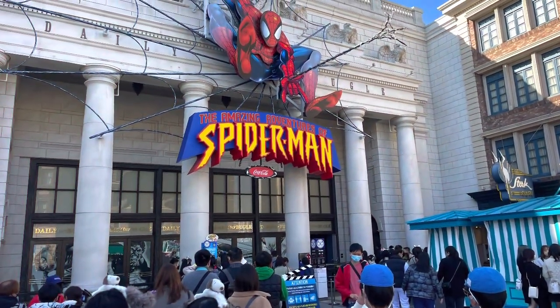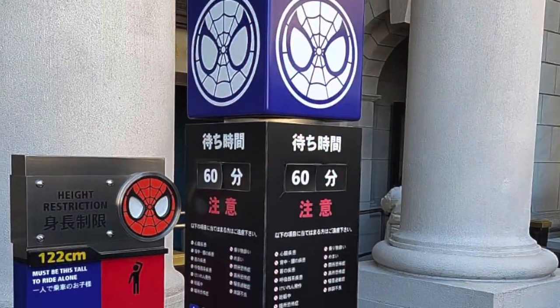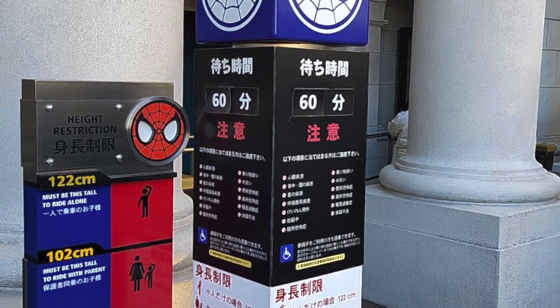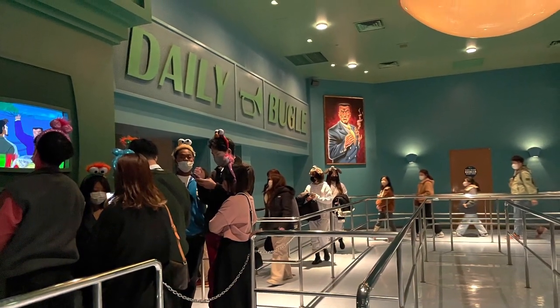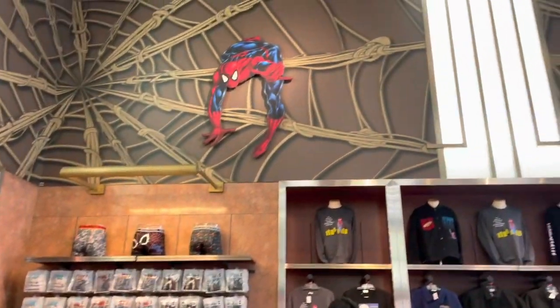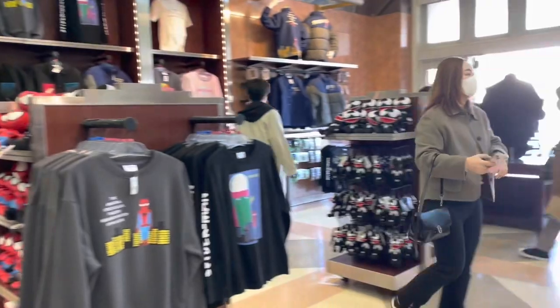The first ride that we checked out was the Amazing Spider-Man ride. We were in and out within about 10 minutes thanks to our express passes. Do you see the 60-minute long waiting queue for those who are not on an express pass? For the single rider queue first thing in the morning, the queue was about 35 minutes long.